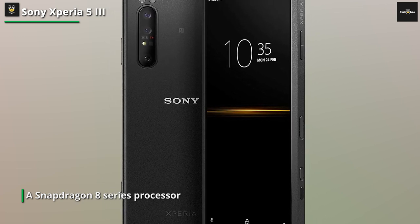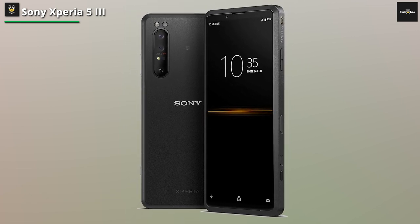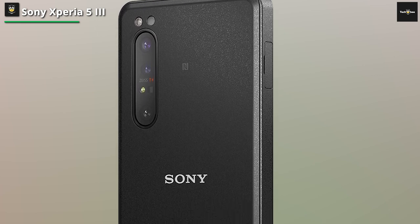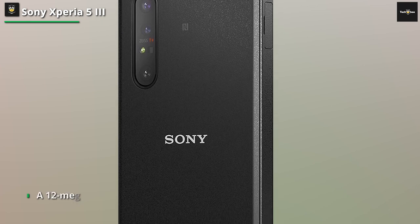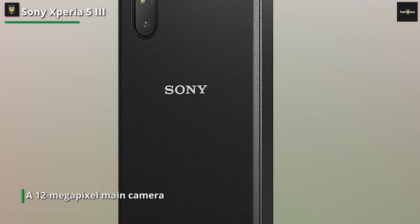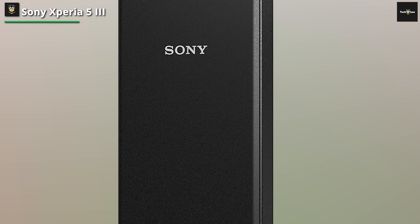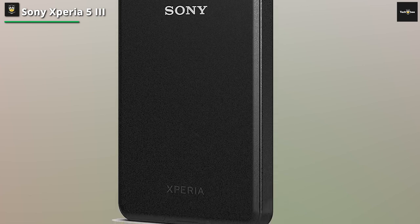But it's not just about the visuals. The Xperia 5 III is powered by a Snapdragon 8 series processor, ensuring smooth performance and snappy responsiveness. No matter how demanding your tasks are, this phone can handle them with ease. And with its generous RAM capacity, you can multitask like a pro without any noticeable slowdown. For the camera, it features a triple-camera setup that's perfect for capturing stunning photos and videos.